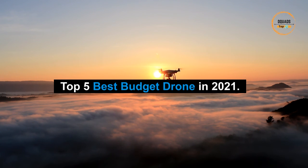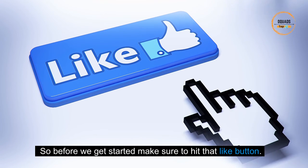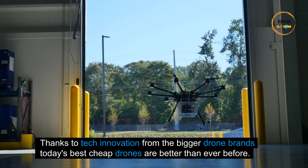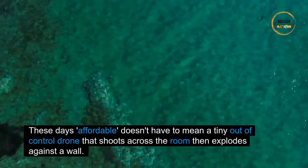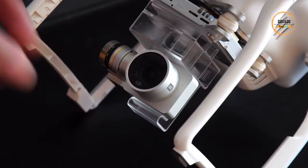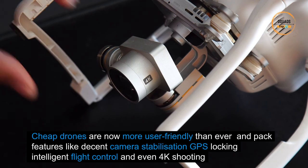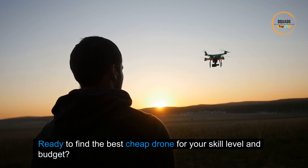Top 5 best budget drones in 2021. Thanks to tech innovation from the bigger drone brands, today's best cheap drones are better than ever before. Affordable doesn't have to mean a tiny out-of-control drone that shoots across the room and explodes against a wall. Cheap drones are now more user-friendly than ever, packing features like decent camera stabilization, GPS locking, intelligent flight control, and even 4K shooting.